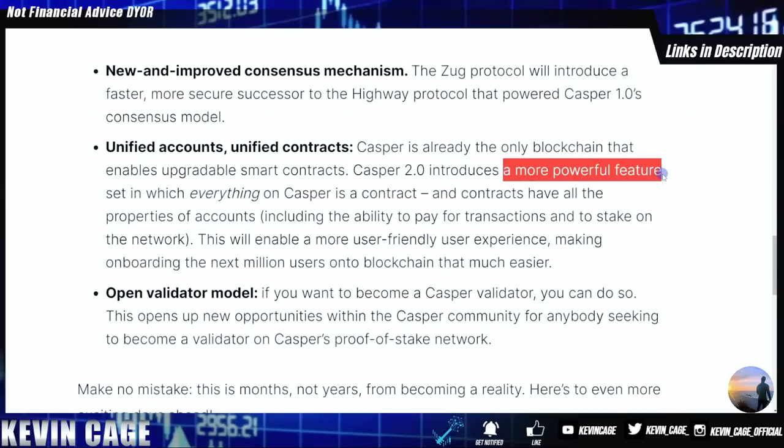Casper 2.0 is coming in Q1 of 2023 with the Zoog protocol — the new and improved consensus mechanism — along with a bunch of other more powerful features. Having smart contracts and NFTs that are mutable and can be changed and upgraded is a no-brainer for enterprises. The people behind Casper — engineers, devs, the CTO, CEO, co-founders, investors — are very smart people who understand what enterprises want and have decades of experience. Smart contracts here also have the ability to pay for themselves — that is next level.